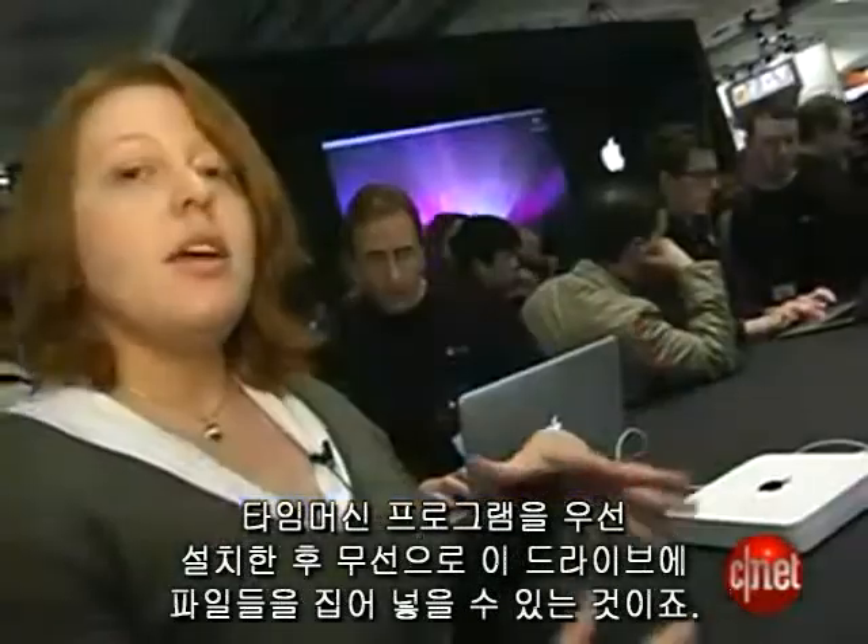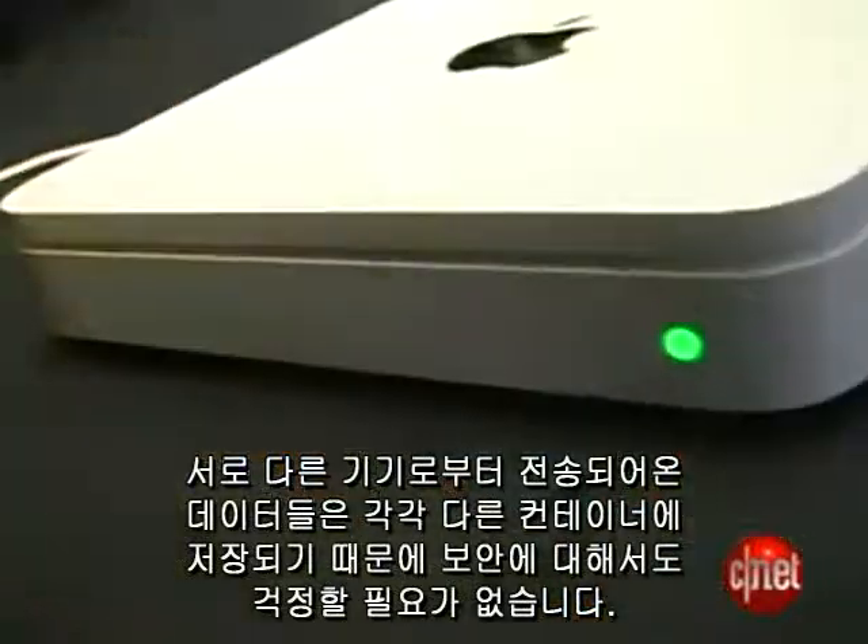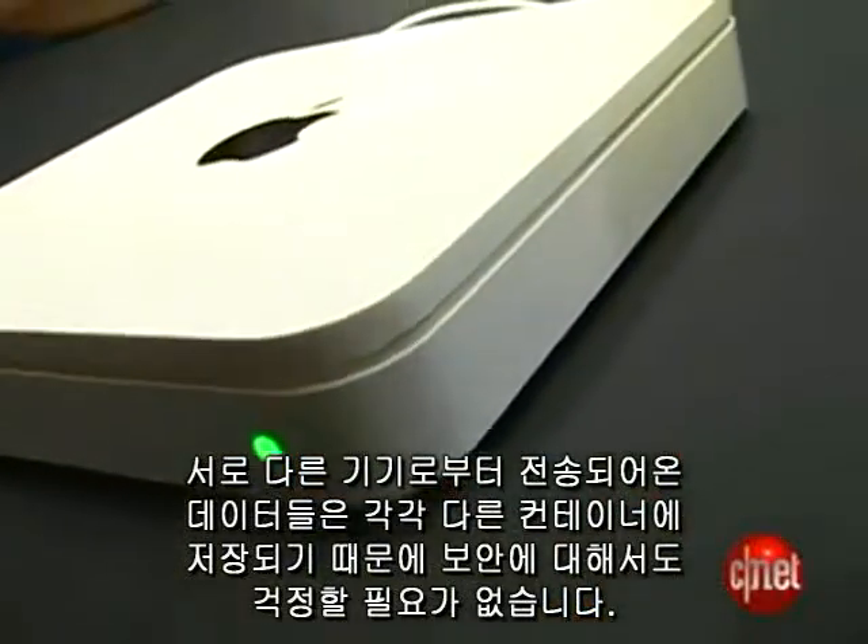You can set up your Time Machine program to back up wirelessly to this drive. You don't have to worry about your data — it's in a separate container for security's sake.